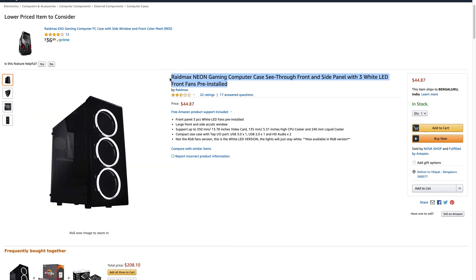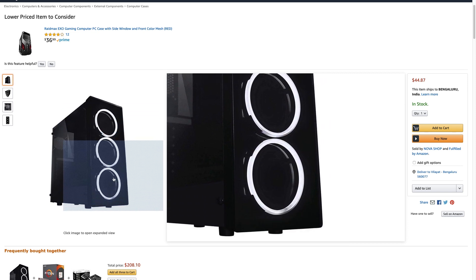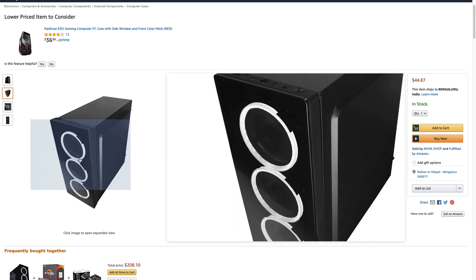For the case, we have the Raid Max Neon. It's an ATX mid-tower case with acrylic front and side panels and a top I/O panel with USB and audio jacks. It comes with three LED fans pre-included — they're white, but an RGB version is also available. It supports up to a 240mm liquid cooler and has plenty of space for your GPU and a large CPU cooler. It's good looking, comes in at $44, and does the job.